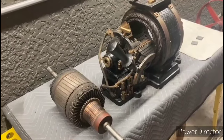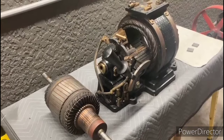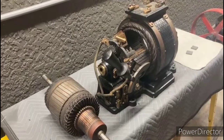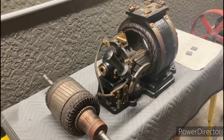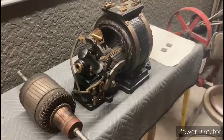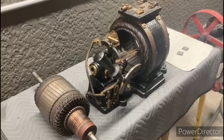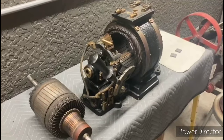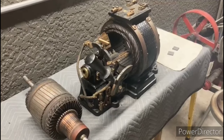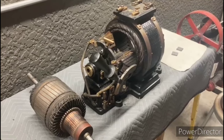Before we go any further, it's important to note that the gentleman who gave me this motor told me he was not able to get it running. He said he did apply power to it — he actually machined those carbon brushes to fit the motor — and when he applied power, it just made some noise. It hummed or growled and did not run. So we'll just make a note of that as we begin.